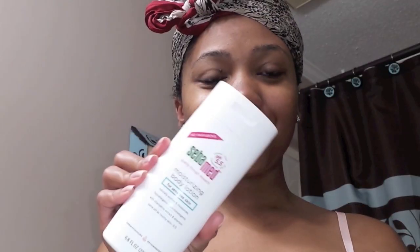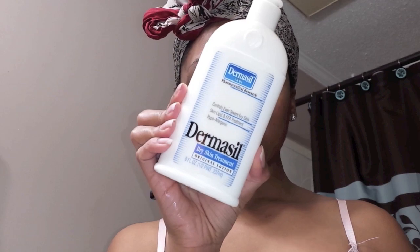I want to clarify — when you see me showing more than one moisturizer, or more than one toner or whatever, it doesn't mean I use all of those in the same night. It means these are the ones I switch between using.